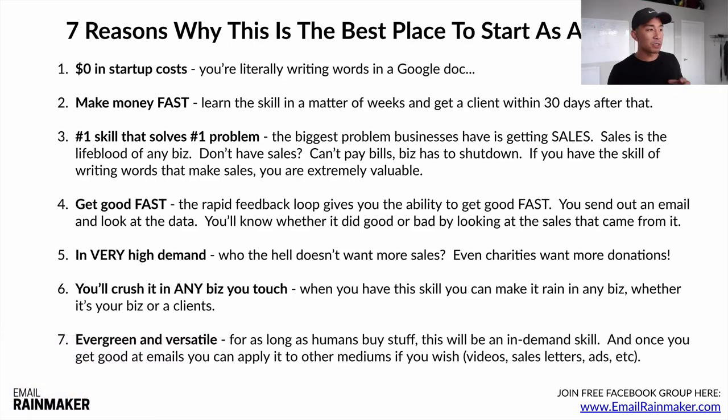Number seven: evergreen and versatile. For as long as humans buy stuff, this will be an in-demand skill. And once you get good at emails — which I recommend as the first medium to start with — you can apply the skill to other mediums: videos, sales letters, scripts, ads, basically anything else. When you get good at email, you can apply it to anything you wish.